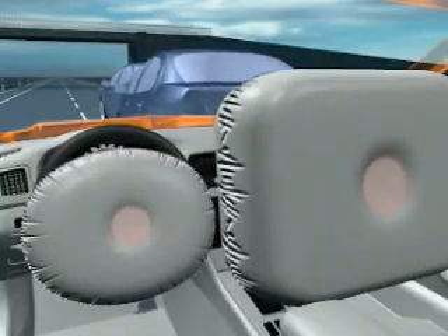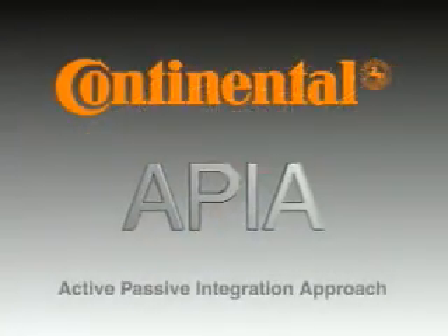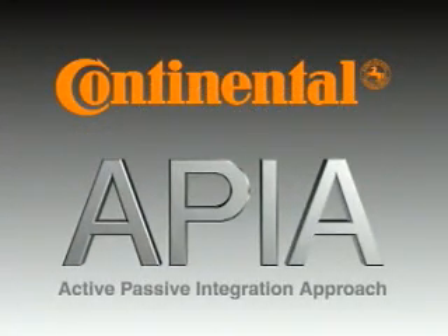This is a further step to an injury mitigation vehicle. APIA — Active Passive Integration Approach — Avoid Accidents and Prevent Injuries.